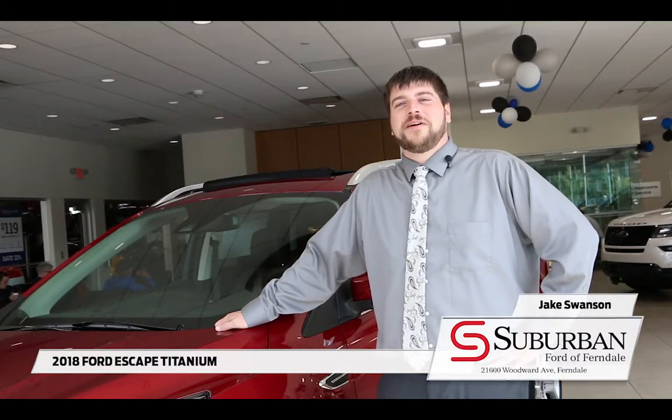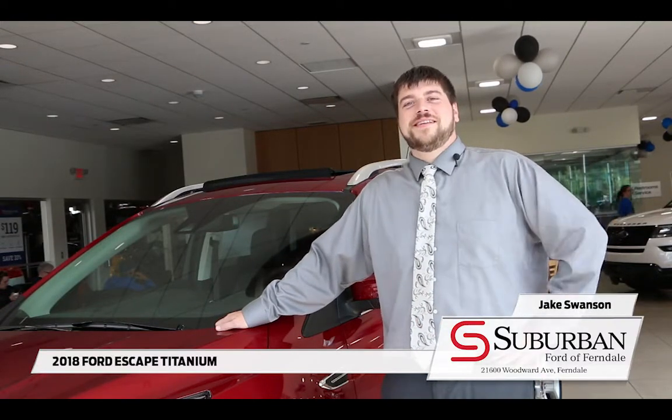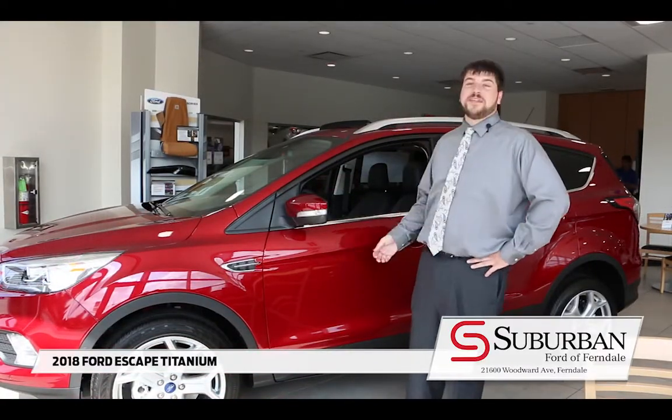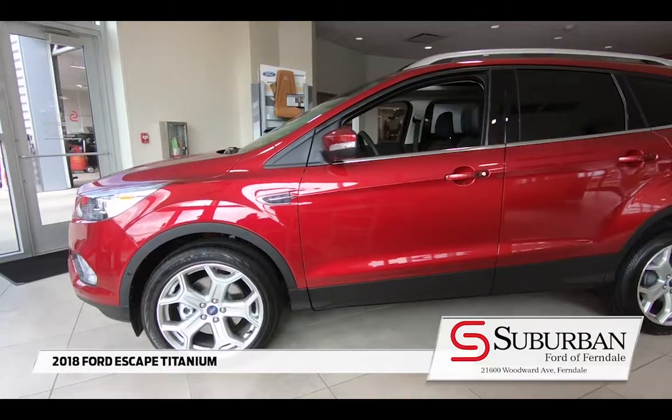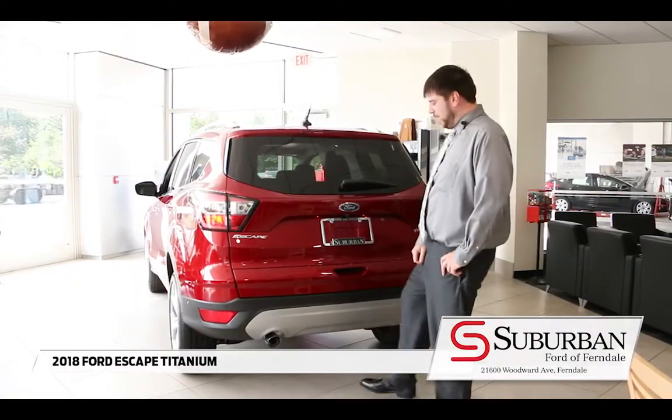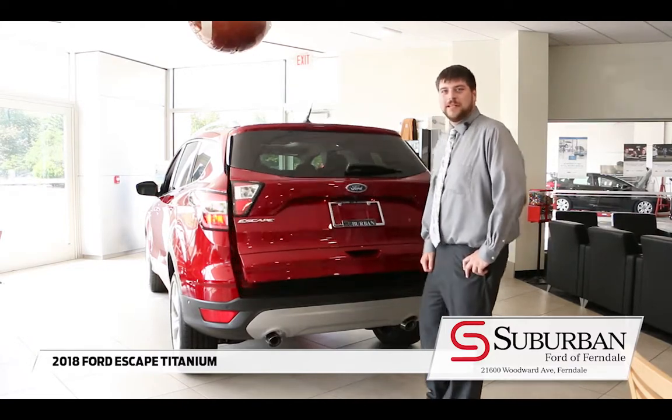Hi, I'm Jake and I'm here at Suburban Florida Ferndale. This is a 2018 Escape. With some beautiful exterior features such as the panoramic vista roof and the 19-inch wheels, you're going to find the style that meets your needs. And if you're looking for convenience, the hands-free power liftgate makes things real easy.